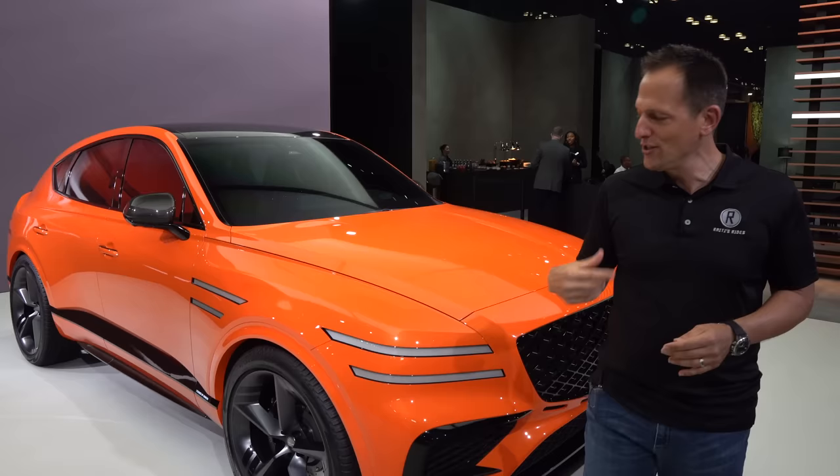What is this? This is an upcoming 2024 Genesis GV80 Coupe. But before we get into this bright orange, slick-shaped SUV, let's talk about what's going on here.